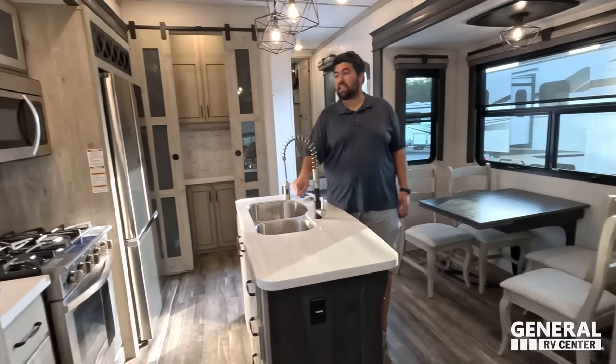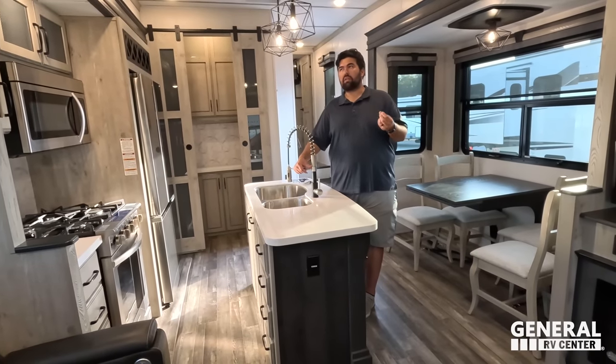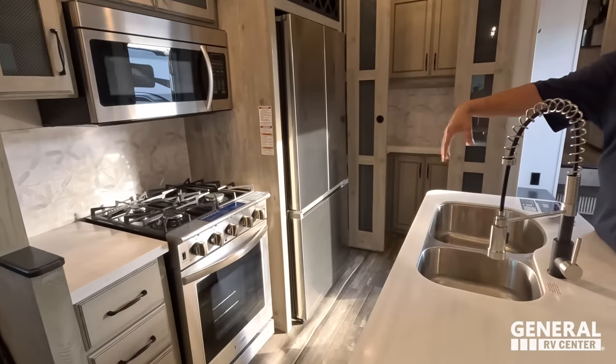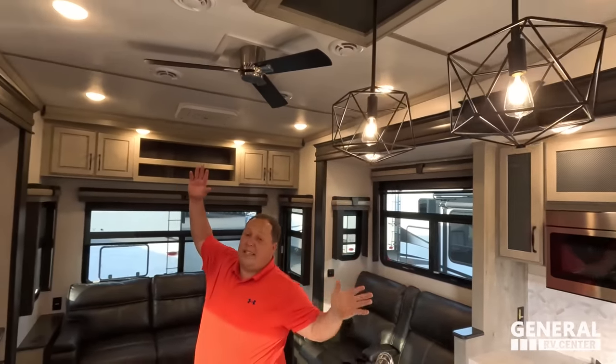Love number two: even though this is a shorter fifth wheel, they still included a lot of full pro features in the kitchen — like the large convection microwave, big four-burner Insignia cooktop, and the residential refrigerator. I'm going to combo that with the nice light fixtures and ceiling fans. It's small, but it's high-end.